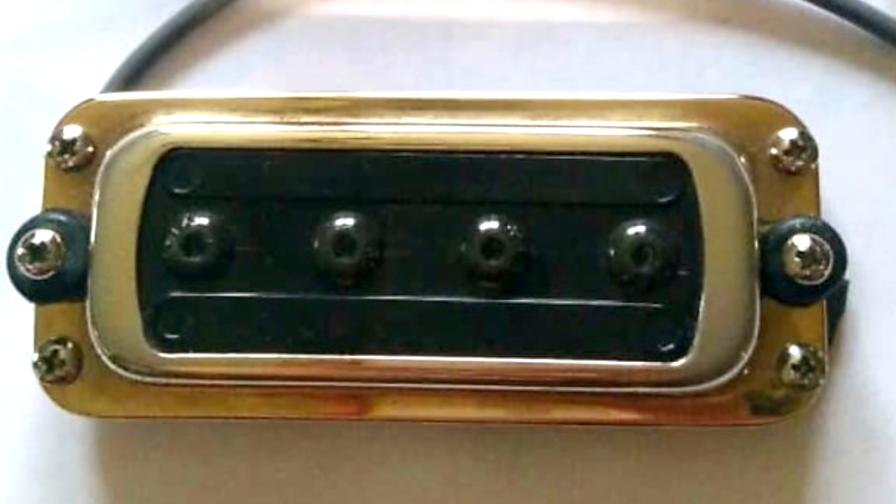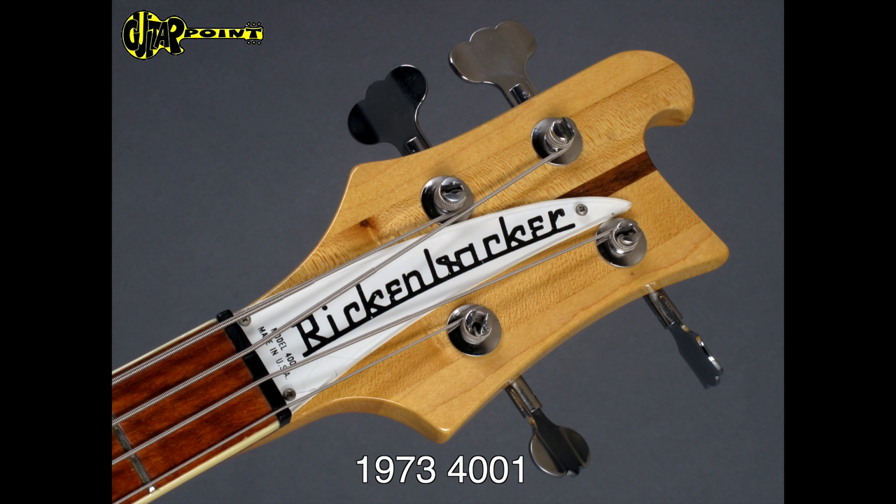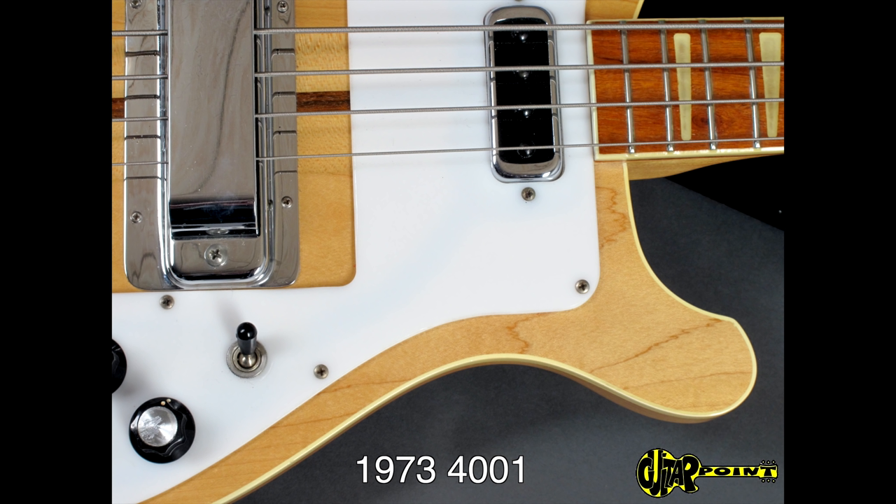The horseshoe pickup had one challenge: because of its location at the bridge, it didn't have as much low end as players needed. So between 1969 and 1971, they introduced the Rickenbacker high gain single coil pickup. Despite the name, the high gain pickup is actually one of the lowest output bass pickups Rickenbacker offers. Though not as powerful, its tone in combination with its neck position perfectly complemented the horseshoe. Players like Chris Squire and Geddy Lee could now dial in warm mid-range and focused lows while still cutting through the mix. In 1972, the clear plastic finger rest below the strings was finally removed.